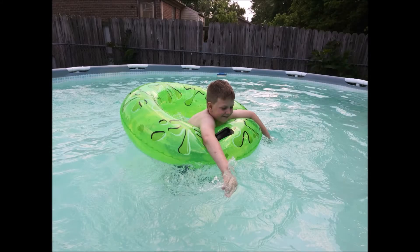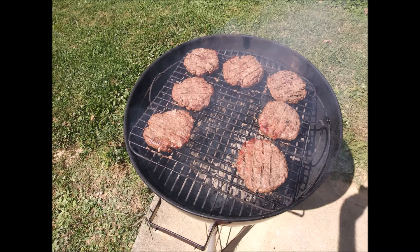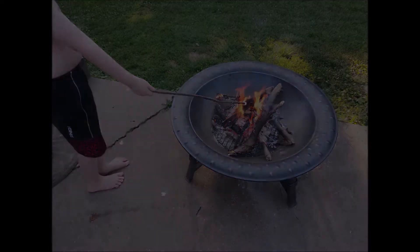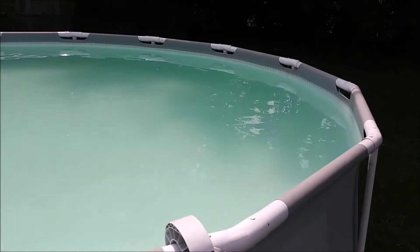Good afternoon everyone, summer of 2020! Got to go swimming, cooked up these juicy burgers — look at those grill marks. Even had some marshmallows in the fire pit. What a great day! Well, let's get back to the pool.